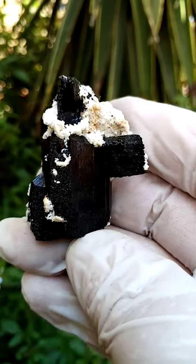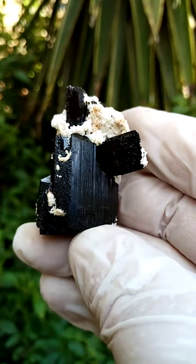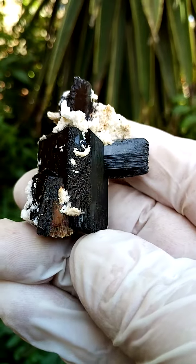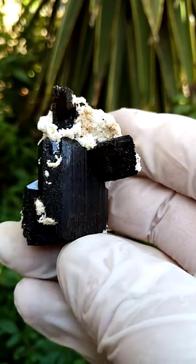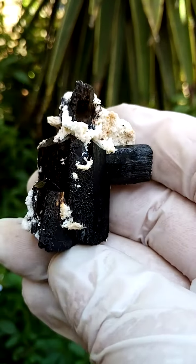We are in the Erongo Mountain, Namibia. Now this is a very interesting form of tourmaline. I always say schorl tourmaline, but in this case it may be foitite.